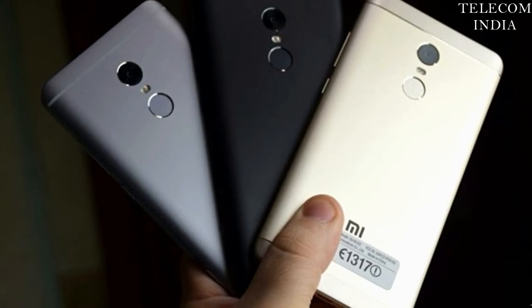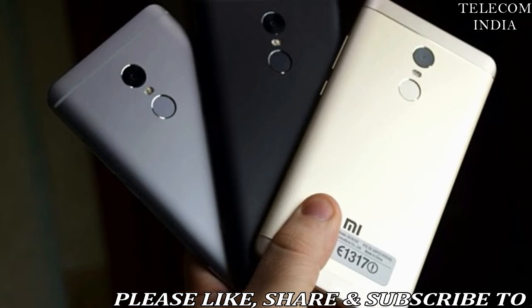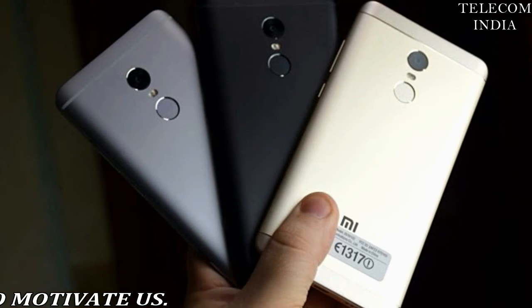The Redmi Note 4 with 3GB RAM and 32GB storage is also listed on Flipkart for rupees 9999, down from rupees 10999.